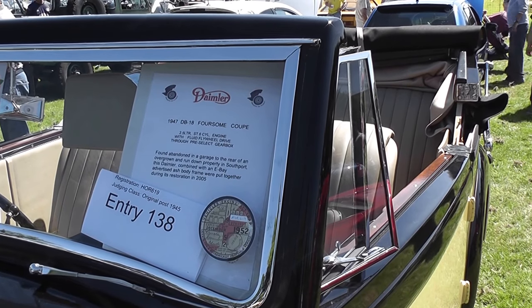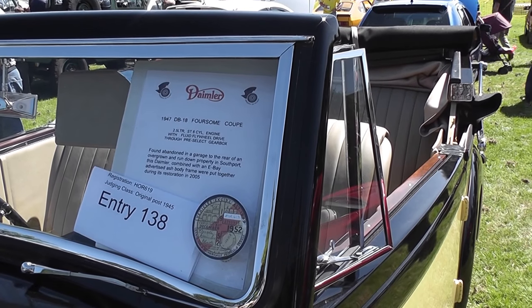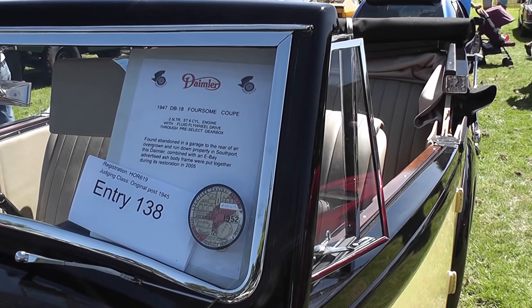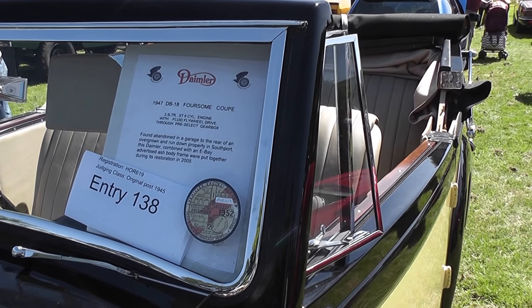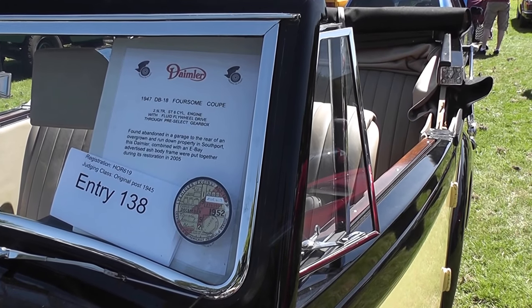Here we have a 1947 Daimler DB18 Horsum Coupe, 2.5 litre, 6 cylinder, found abandoned in a garage to the rear of an overgrown and run-down property in Southport.